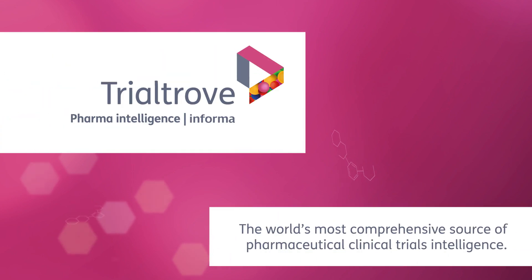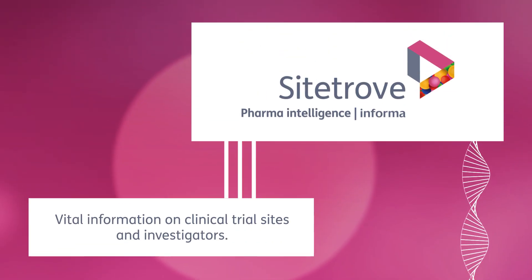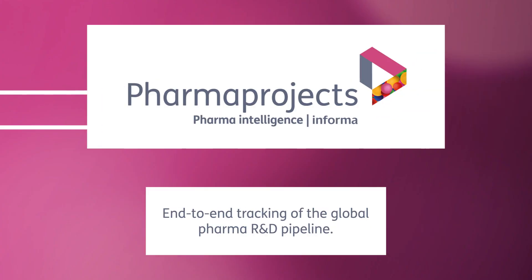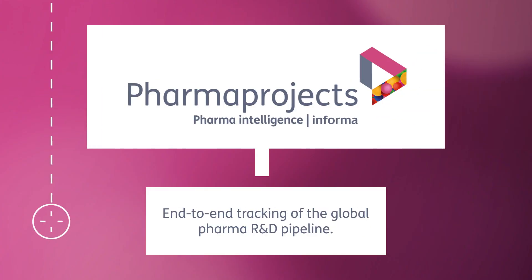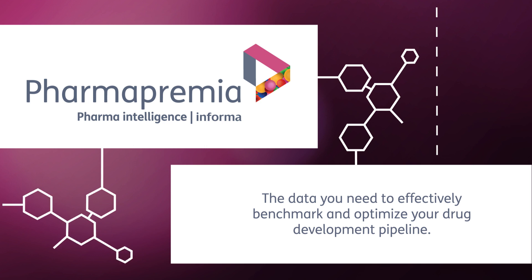Our product offering includes Trial Trove, the world's most comprehensive source of pharmaceutical clinical trials intelligence; Site Trove, vital information on clinical trial sites and investigators; Pharma Projects, end-to-end tracking of the global pharma R&D pipeline; and Pharma Premia, the data you need to effectively benchmark and optimize your drug development pipeline.